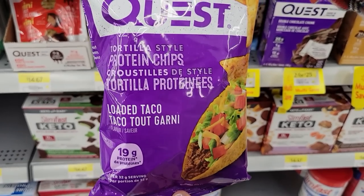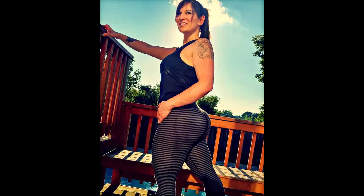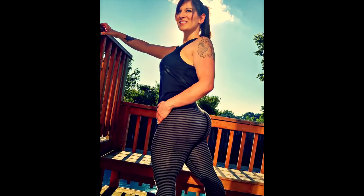I went to Walmart and I found 23 lazy girl proteins and I'm sharing them with you in this video because I've lost 130 pounds. In order to stay on track, my food has to be tasty, take no prep, and keep me full — and these foods do all that.